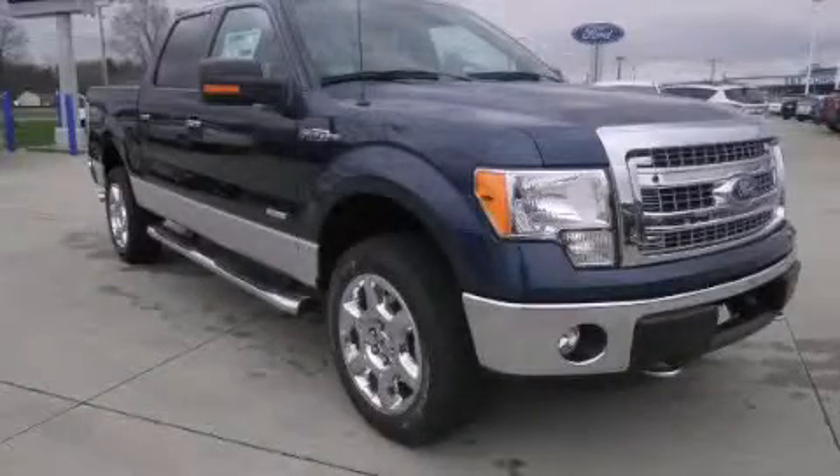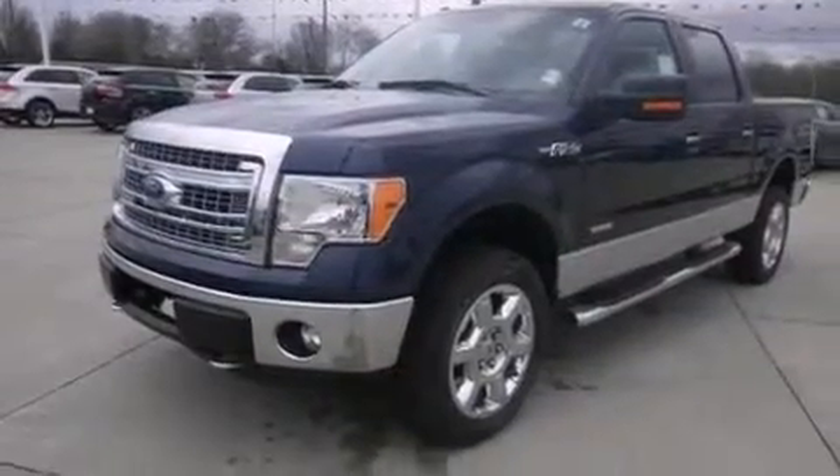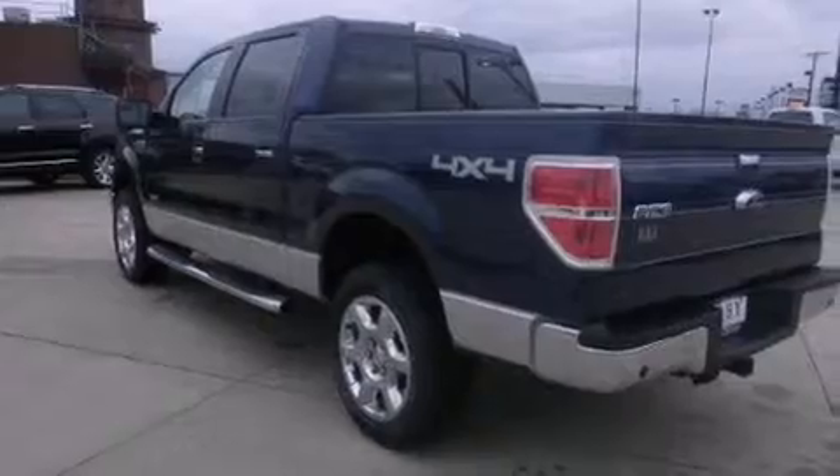This is a 2013 Ford F-150, made for the job site, the trail, and the town. It features a six-cylinder engine and automatic transmission.